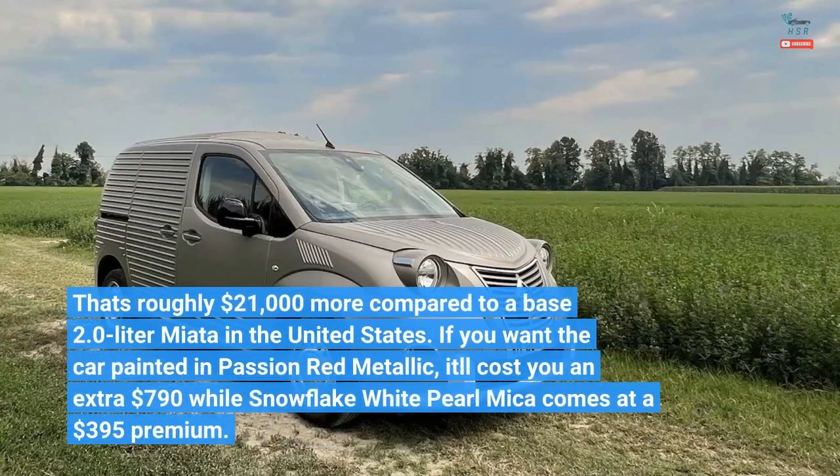That works out to nearly $49,000 at current exchange rates — roughly $21,000 more compared to a base 2.0-liter Miata in the United States. If you want the car painted in Passion Red Metallic, it'll cost you an extra $790, while Snowflake White Pearl Mica comes at a $395 premium.